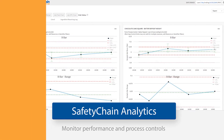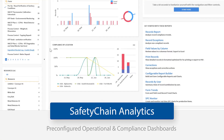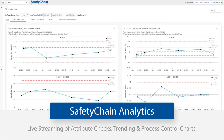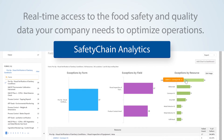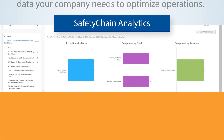And a whole lot more. From robust management tools with pre-configured operational compliance dashboards, to operational monitoring with live streaming of attribute checks, trending, and process control charts, Safety Chain Analytics provides real-time, 24-7 access to the food safety and quality data your company needs to optimize operations.